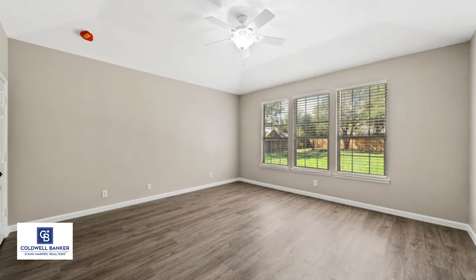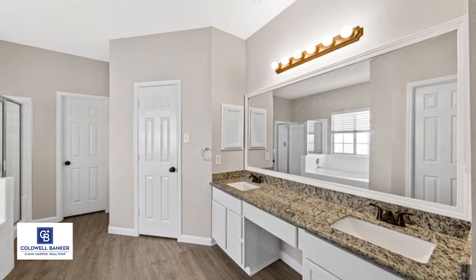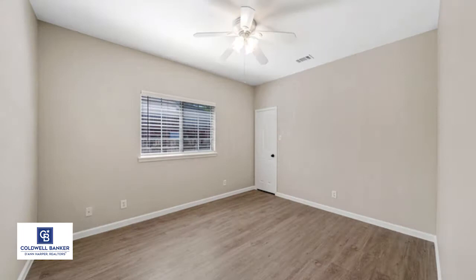The kitchen boasts granite counters, subway tile backsplash, updated oversized sink, new appliances, a long breakfast bar, lots of counter space, walk-in pantry, and home planning desk. The secondary bedrooms are split.